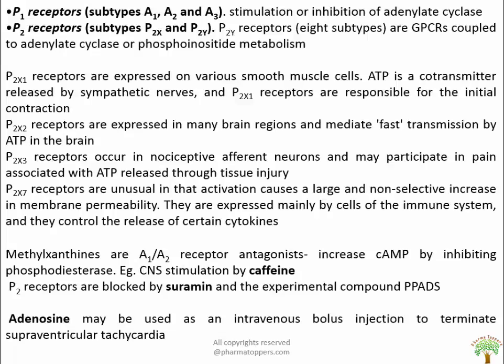Methylxanthines are A1 and A2 receptor antagonists that increase cAMP by inhibiting phosphodiesterase, contributing to pharmacological actions independent of adenosine receptor antagonism. An example is caffeine, which causes CNS stimulation. P2 receptors are blocked by suramine and PPADS. Adenosine may be used as an intravenous bolus injection to terminate supraventricular tachycardia.